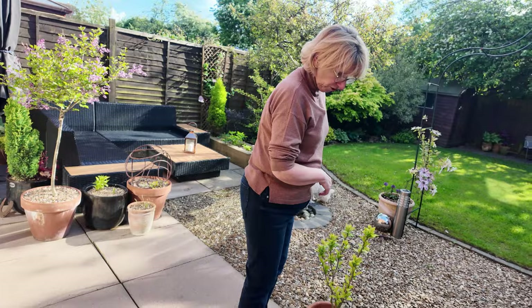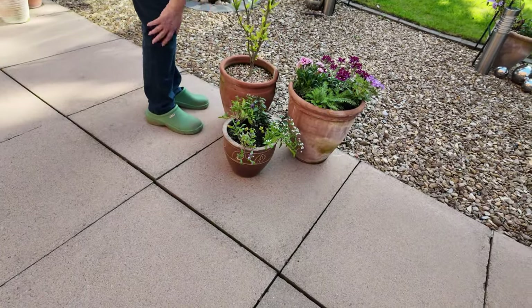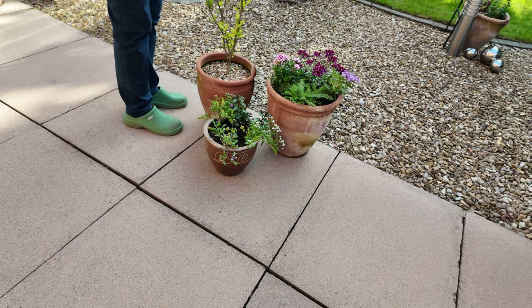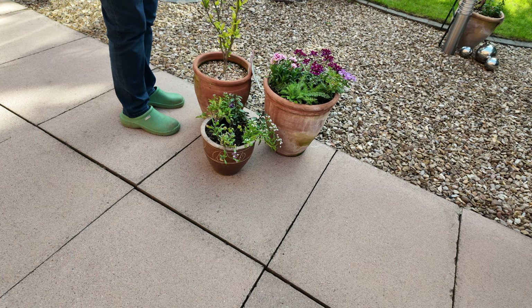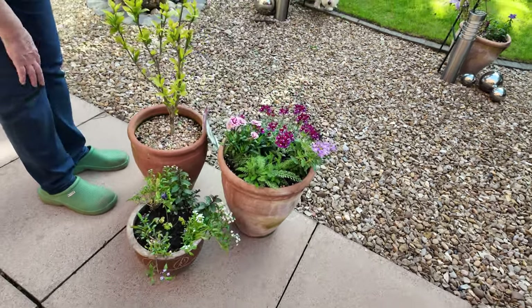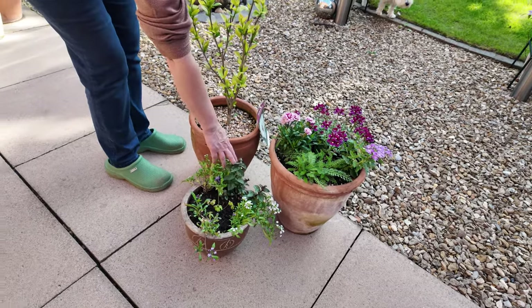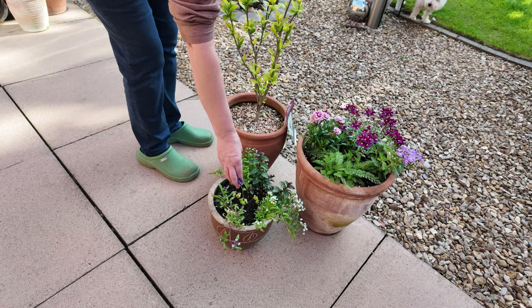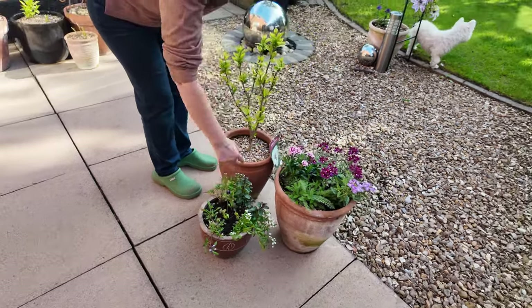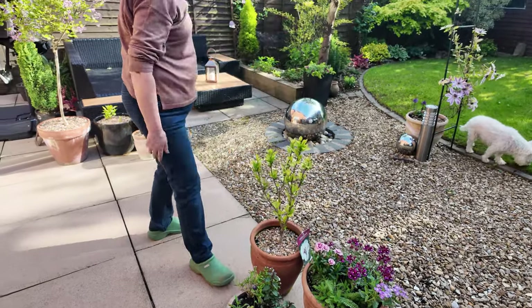A couple of summer pots I've done — dianthus, and I can't remember what that one's called. That's verbena, and I think that one begins with an N. That's the chocolate mint I've stuffed in there. Aquilegia, but I think the flower's done now. And alyssum. And hibiscus — that's getting ready to do its thing.